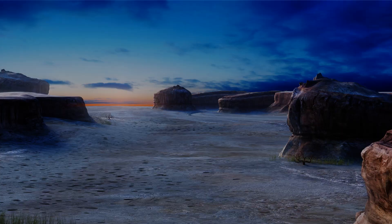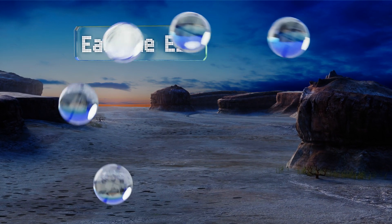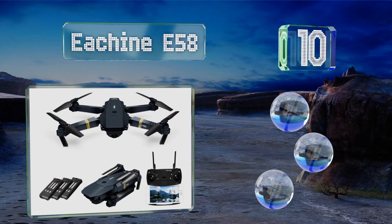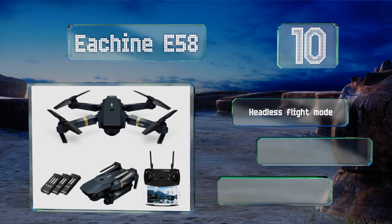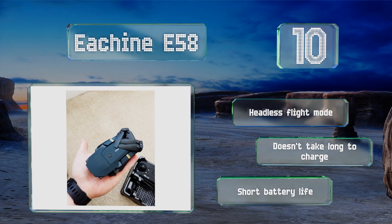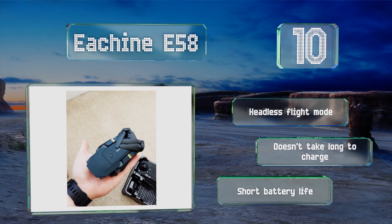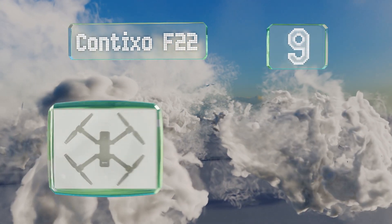Starting off our list at number 10, if you're looking for something affordable for a new pilot, the eshine E58 is a suitable choice. It supports gyroscope-based phone control, which offers a fun experience, and can perform cool aerial stunts at the touch of a button. It includes a headless flight mode and doesn't take long to charge, which is good because its battery life is short.